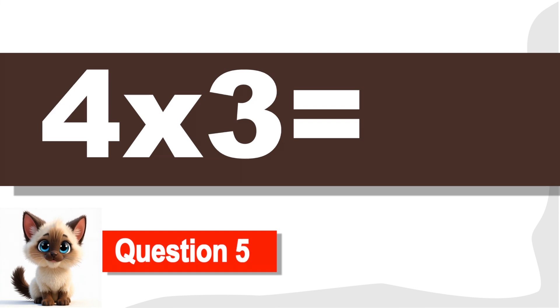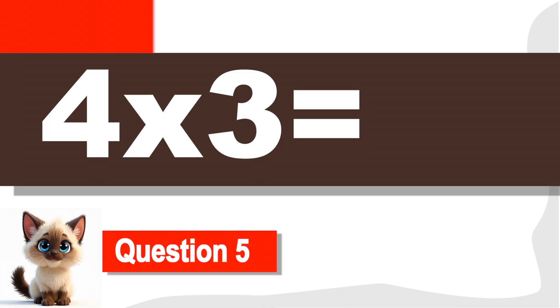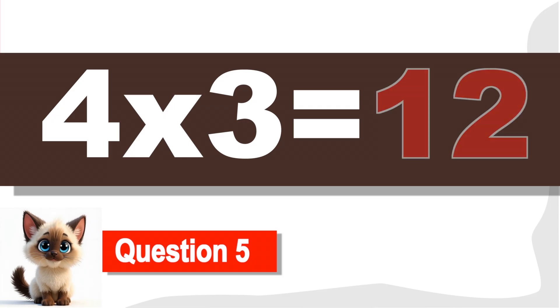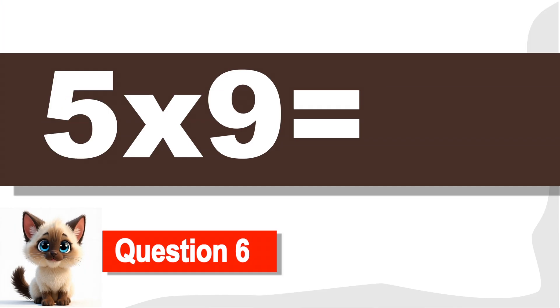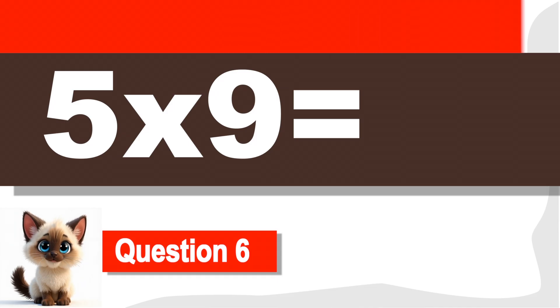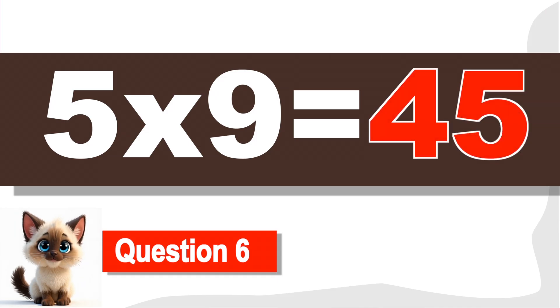Question 5. What is 4 times 3? That's right. Great job! It's 12. Question 6. What is 5 times 9? 45. Keep going!